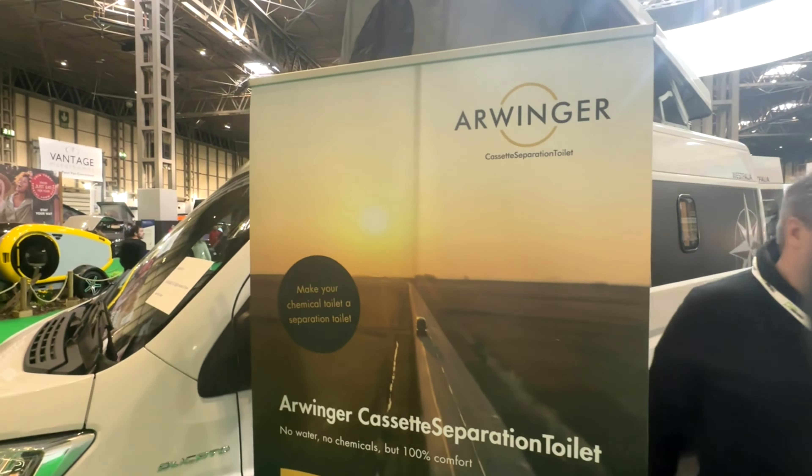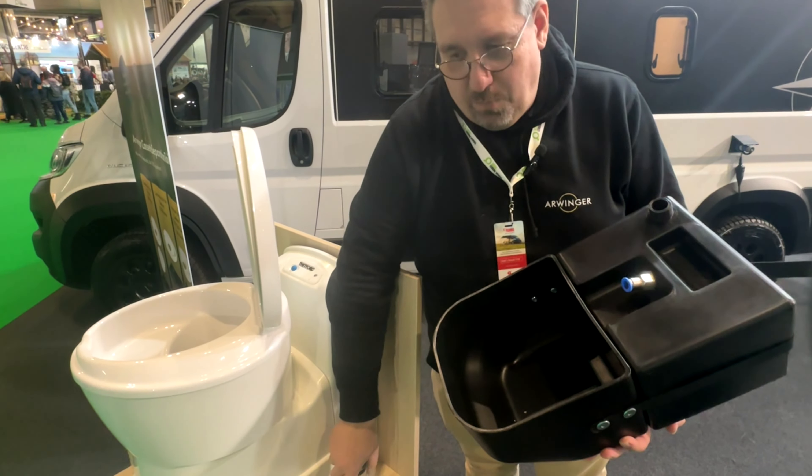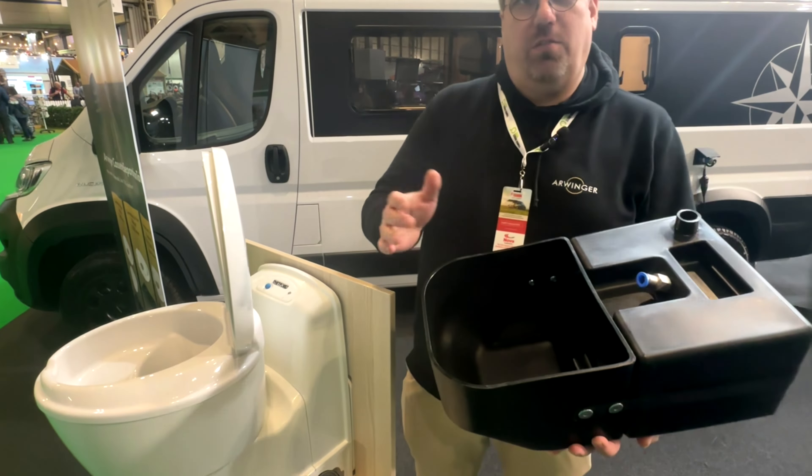What we separate on top, we also separate on the back side. We've invented this cassette — the solids go into the back compartment and some wood chips are added to dry it out so it doesn't smell. The liquids come from the front of the seat through a pipe into the back side here. At 7.7 liters capacity, it lasts for around 25 usages.